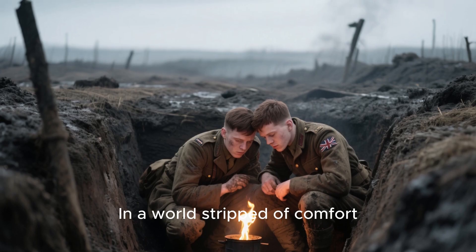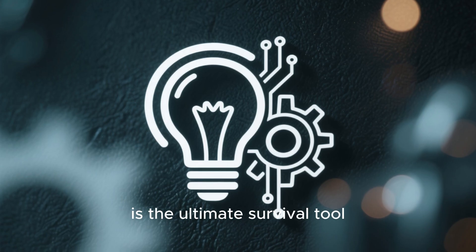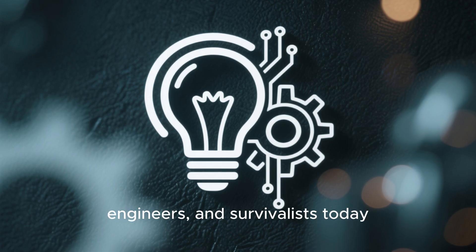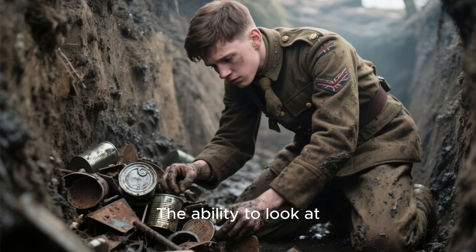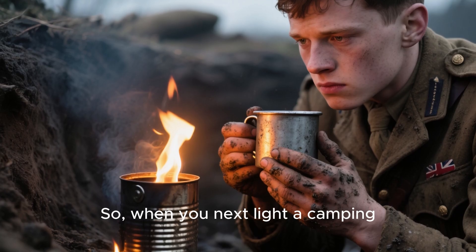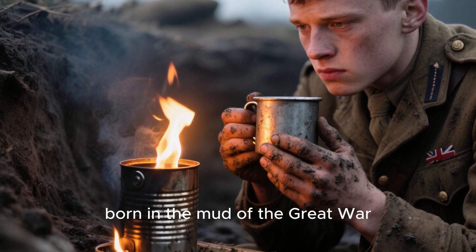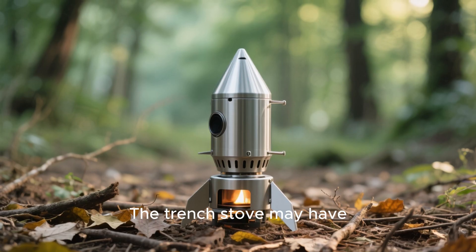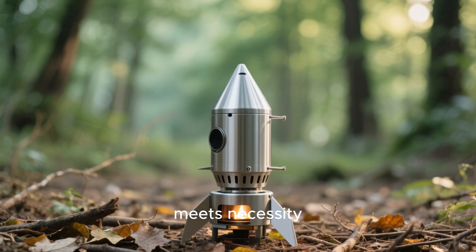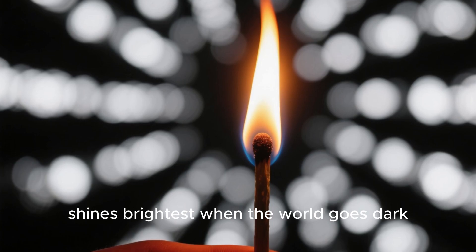In a world stripped of comfort, soldiers turned junk into warmth. They proved that knowledge, not equipment, is the ultimate survival tool. It's the same mindset that drives explorers, engineers, and survivalists today — the ability to look at what's around you and say, 'I can make this work.' So when you next light a camping stove or tinker with survival gear, remember: you're using a design born in the mud of the Great War. The trench stove may have faded into history, but its spirit still burns wherever resourcefulness meets necessity. Because human creativity, like fire, shines brightest when the world goes dark.